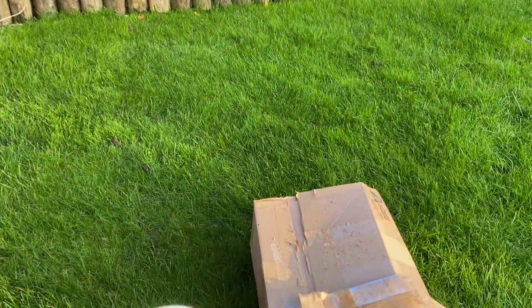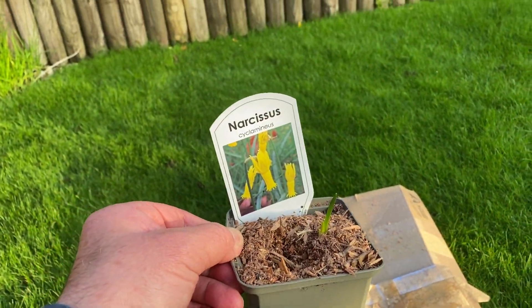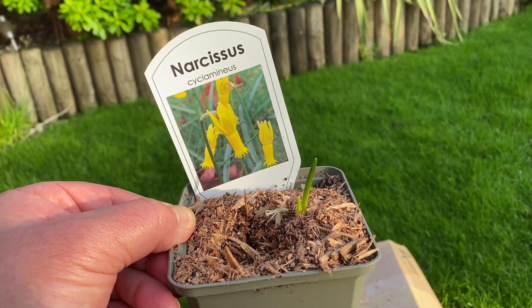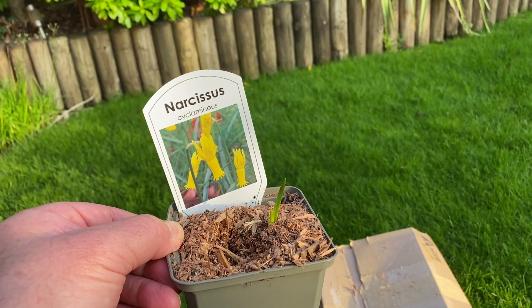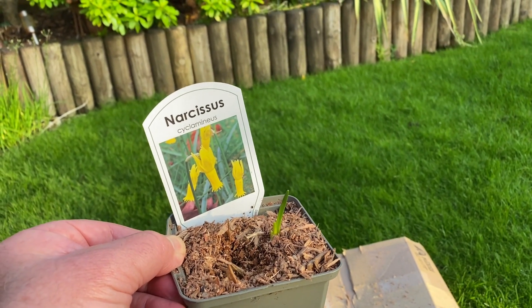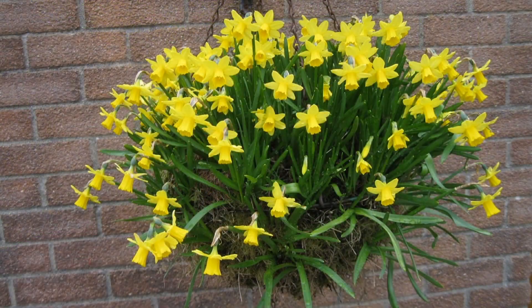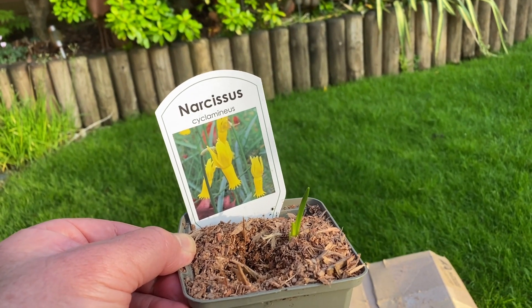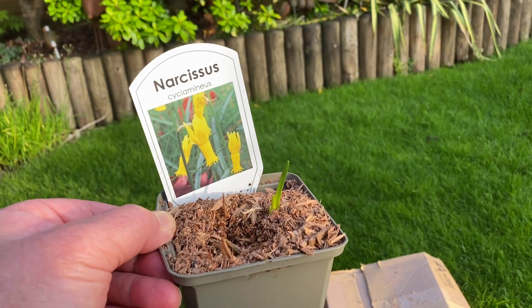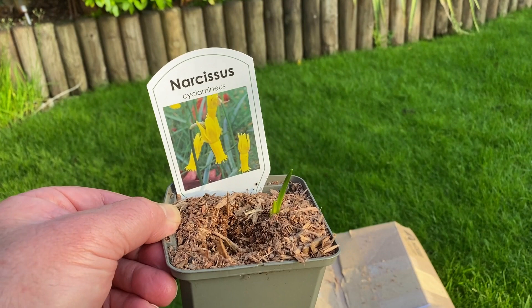I buy and sell bulbs as part of my role in some garden centers, but I've never been able to find Cyclamineus daffodils or narcissi. I've seen them in gardens but never been able to buy any. It's quite a rare bulb, from which I'm guessing quite a few of our popular dwarf daffodils come — varieties like tete-a-tete and jet fire, very popular mass-produced compact daffodils, beautiful in their own right, but they don't have this almost weird tube-like flower that you get with Cyclamineus narcissus.